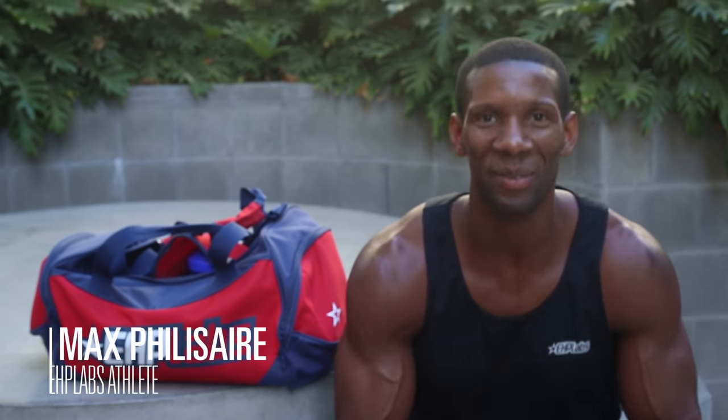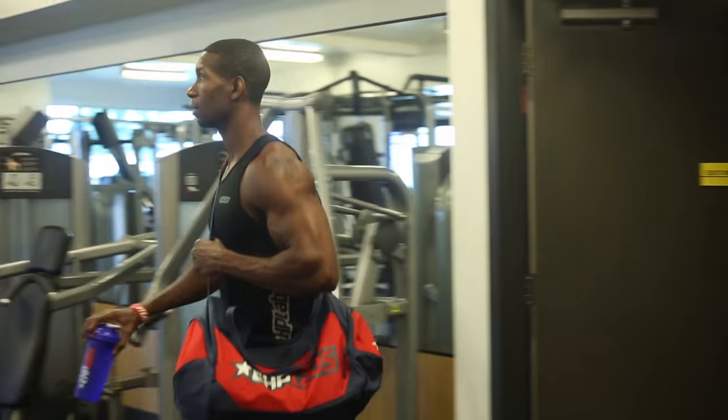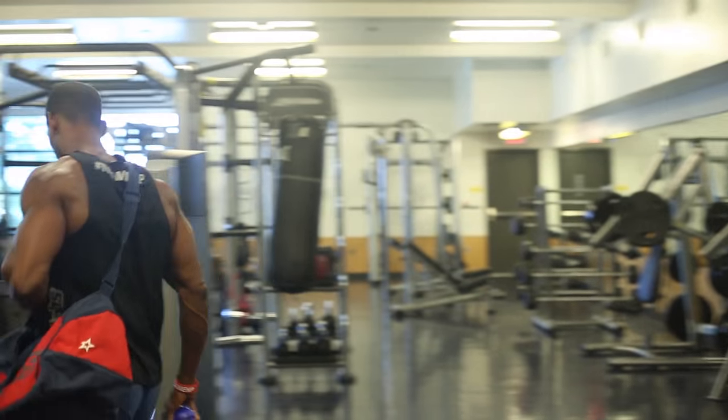What's up guys? Max Philzair here from HP Labs. It's about that time — pre-workout game. I'm about to head to the gym. I'm going to show you what's in my gym bag, the type of supplements I take, favorite flavors, and share some workout tips that you can implement for your own workout routine.